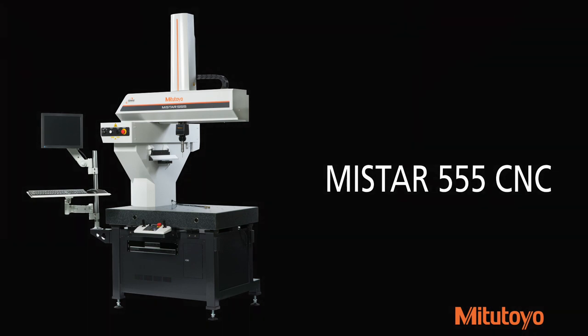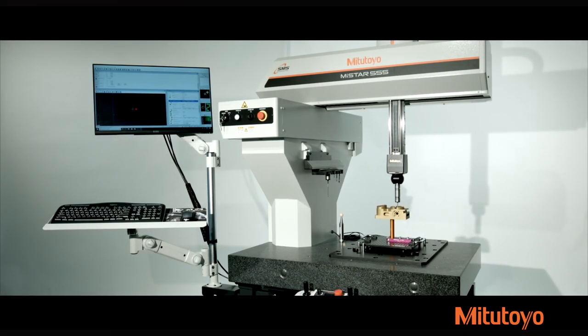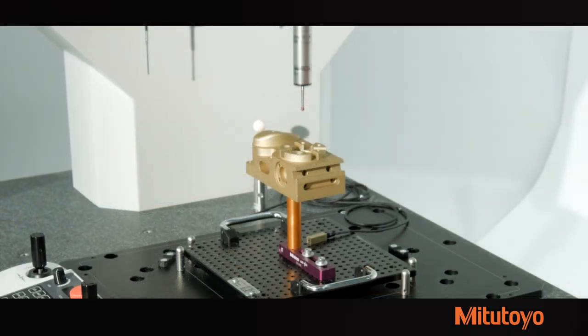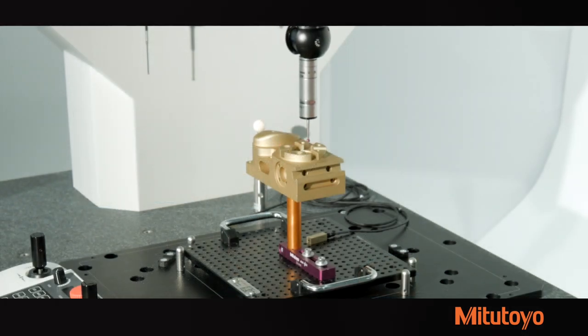Experience fast, accurate, inline and nearline measurement of midsize workpieces with the new MyStar 555 CNC CMM. MyStar offers a complete suite of best-in-class shop floor measurement solutions for a full range of workpieces and applications, delivering unprecedented versatility and the toughest shop floor operating condition capabilities with best-in-class speed and acceleration.